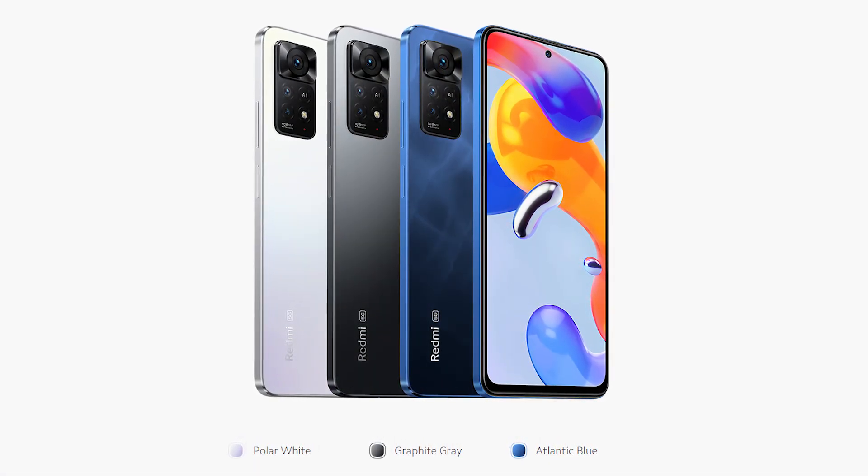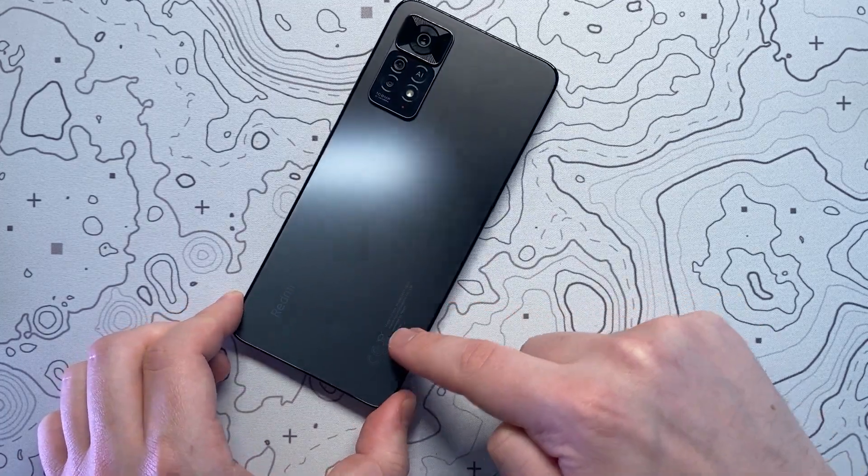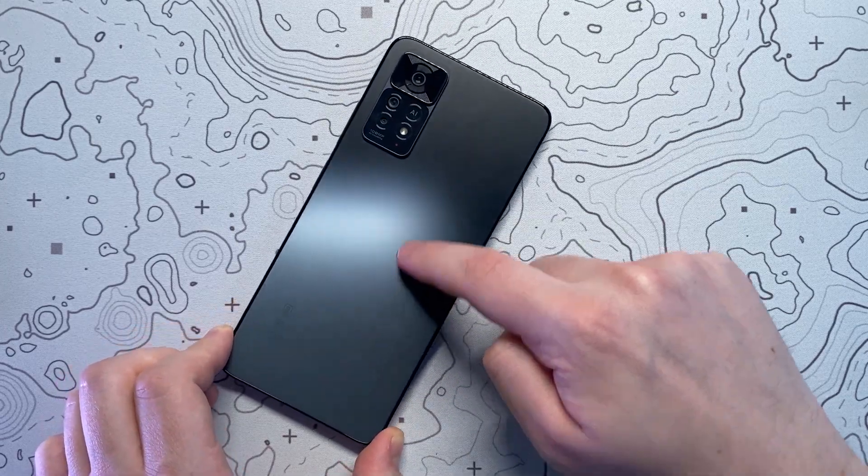The camera definitely doesn't do justice for how nice the backing of this phone actually is — it's a smooth matte finish but when the light catches it just right there is a really nice reflection on the surface.